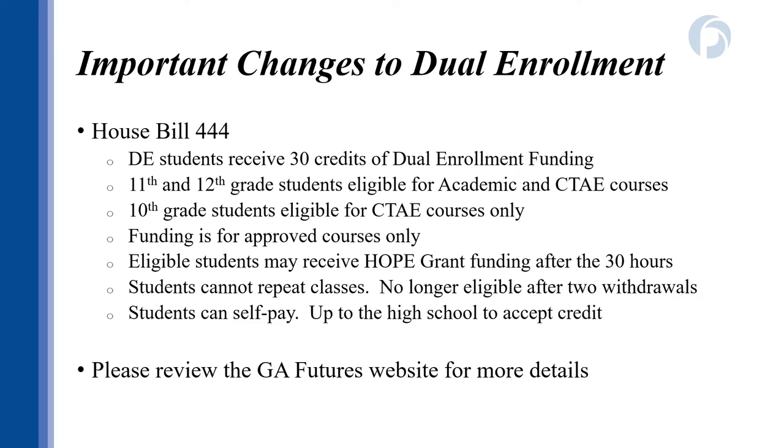Before registering, please make sure you've communicated your class request with your high school counselor. I also encourage you to review the Georgia Futures website to see more detailed information on Dual Enrollment funding eligibility, view your Georgia Futures status, and search the approved course directory. Remember, not all courses receive Dual Enrollment funding, and even courses that do receive funding may have additional fees that are the responsibility of the student. If you have any questions, please review the Georgia Futures website or speak to your Dual Enrollment Coordinator.